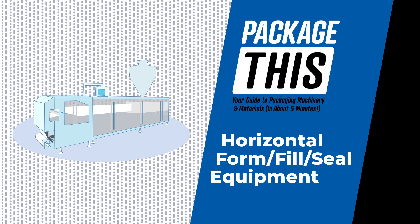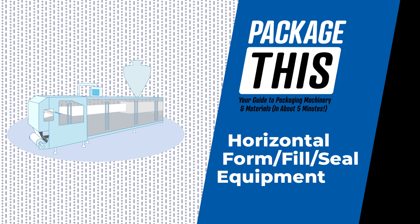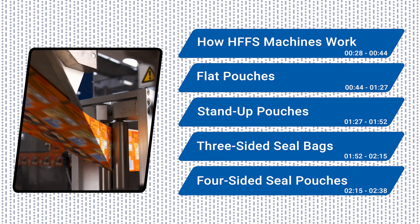Welcome to Package This, your guide to packaging machinery and materials. Today we're going horizontal, but no naps here. Let's dive into the world of horizontal form fill seal machines.